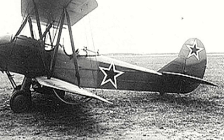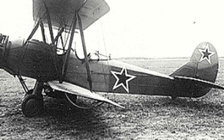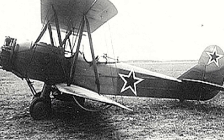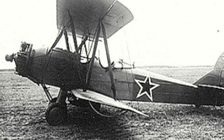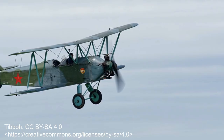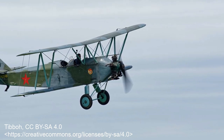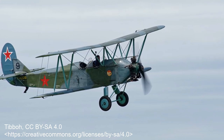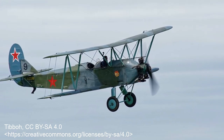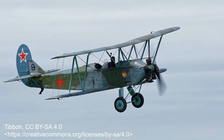The Polikarpov Po-2: it is unsure how many of this Russian biplane was built, with sources usually giving an estimate that ranged between 20,000 to 40,000. Designed in the later half of the 1920s, it was originally intended as a crop duster and trainer and was said to be a very forgiving aircraft that was difficult to put into a tailspin. A speed of 95 mph could be reached with a range of 250 miles on unarmed versions.